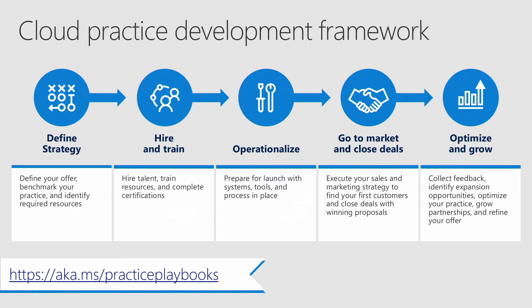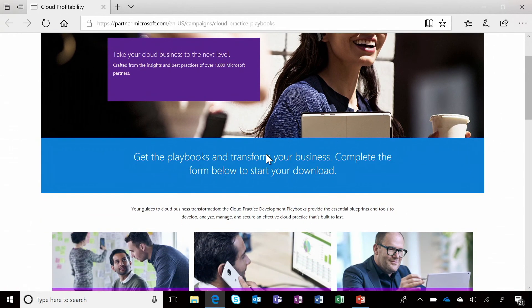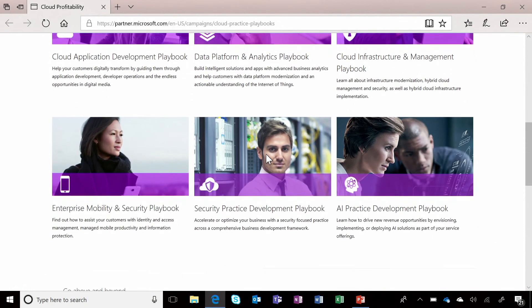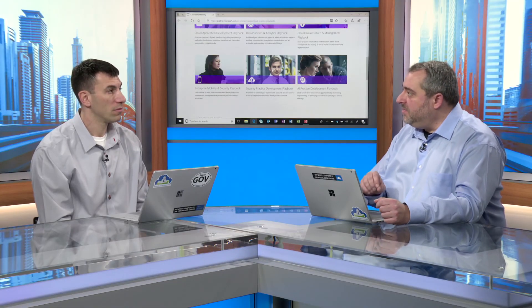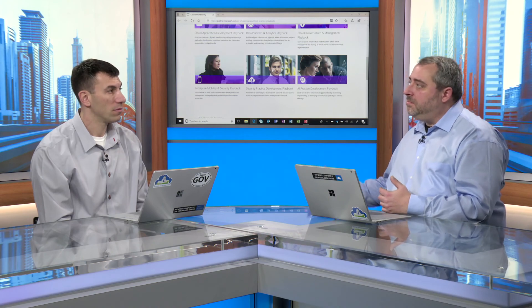At Microsoft, we've developed materials to help system integrators and central IT develop a cloud consulting practice. We have a cloud consulting framework that helps define strategy, look for skills when hiring and training, operationalize cloud consulting, and go to market with their constituent departments. There's a site at aka.ms/practice-playbooks where central IT departments can look at playbooks for cloud application development, data platform, cloud infrastructure and management, enterprise mobility, security, and AI practice. There's prescriptive guidance to help them develop programs for successful consulting with customer departments to better adopt the cloud.